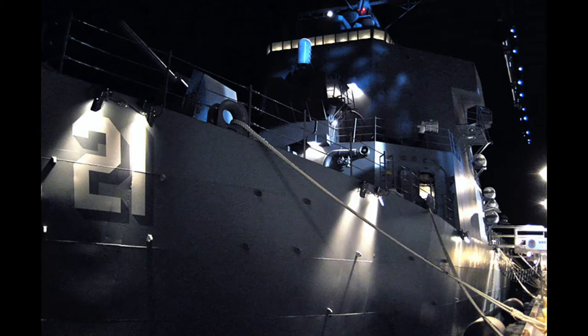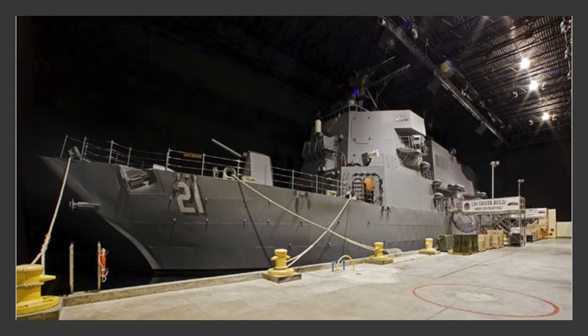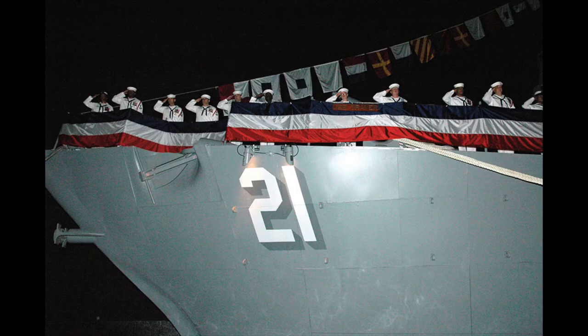The USS Traer BST-21 is a three-quarter scale mock-up of an Arleigh Burke class destroyer. She sits in a 90,000-gallon pool of water in a 157,000-square-foot facility on the Recruit Training Command campus.